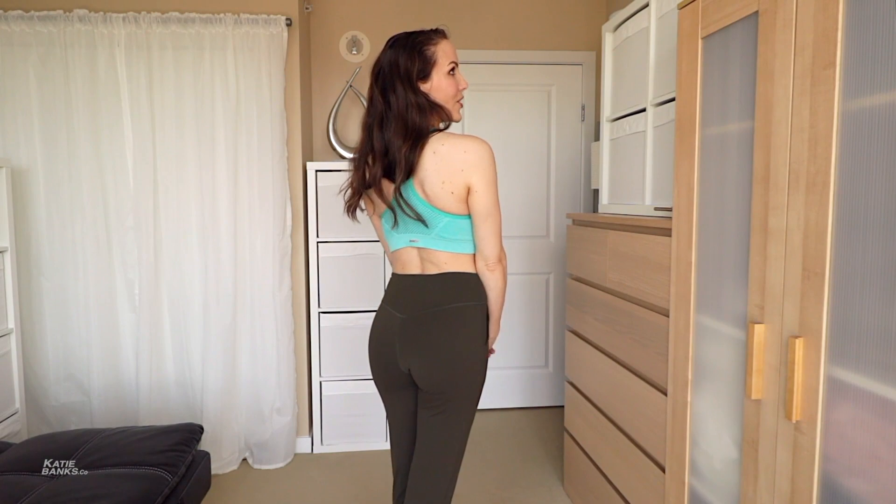It stays up really nicely but doesn't feel like it's cutting in or uncomfortable in any way. This is a size small in brown, and I really, really like them — super comfortable, great material. These would be perfect for an at-home workout, hitting the gym, or just a comfortable pair of pants to wear around the house. I feel they're very flattering for my shape.